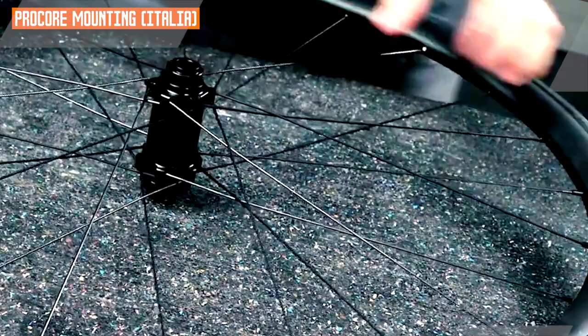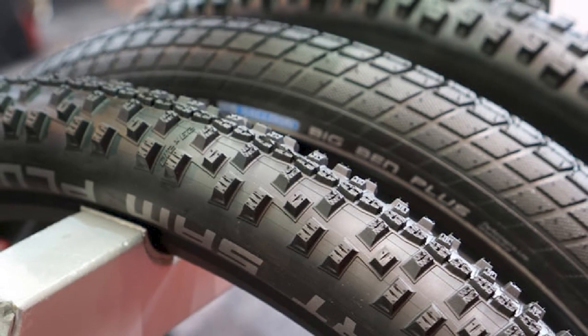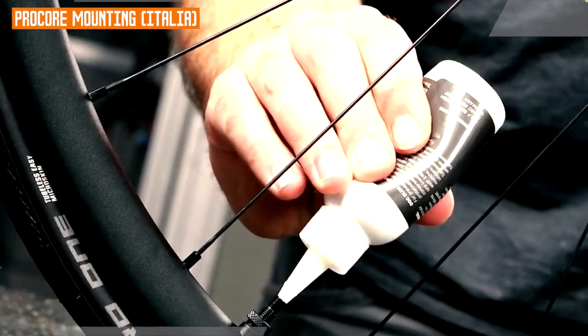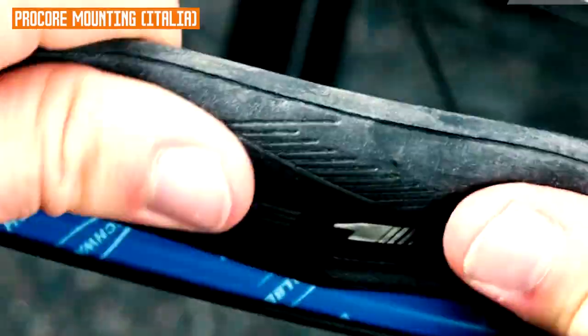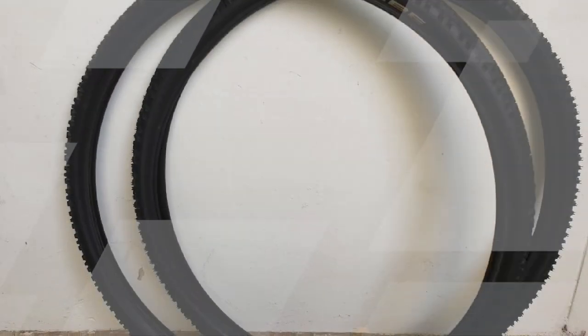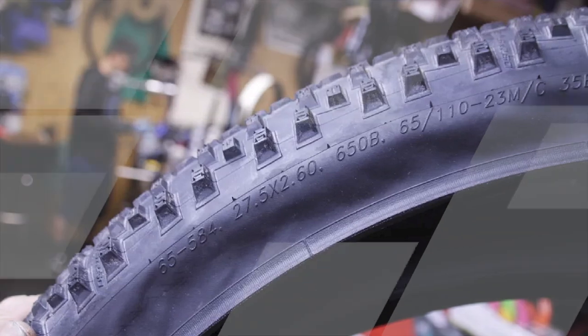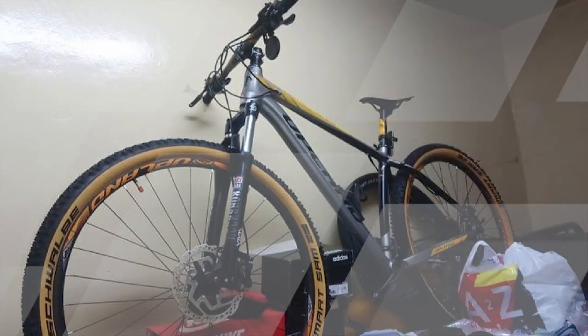The Smart Sam is available in three versions: Performance, Performance Line, and Evolution. The Performance Line version has a V-Guard puncture protection layer, providing additional protection against flats. The Evolution version is the lightest and fastest, but does not have the same level of puncture protection. Overall, the Schwalbe Smart Sam is an excellent choice for riders looking for a versatile all-terrain tire. Pros: fast rolling, good grip on paved and unpaved surfaces, comfortable, durable, available in three versions. Cons: the Evolution version lacks the same puncture protection. Overall rating: 4.5 out of 5 stars.